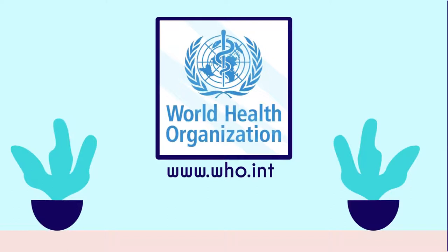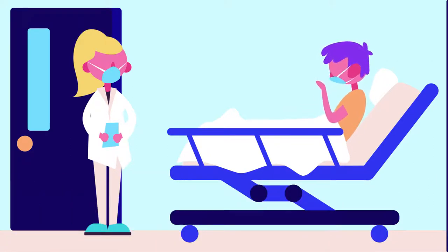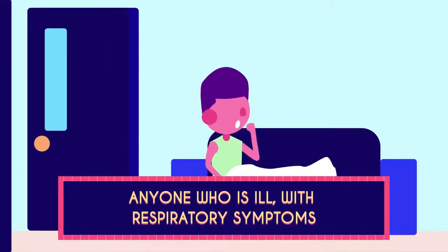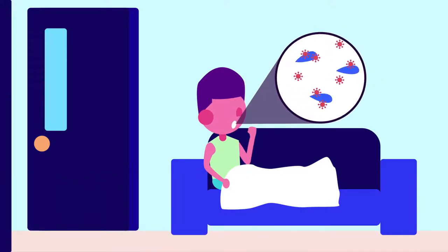The World Health Organization recommends that masks are only needed for healthcare workers and caretakers of people with suspected COVID-19 infection, because they are at higher risk of catching COVID-19, and also anyone who is ill with respiratory symptoms like coughing and sneezing, to protect others from small droplets spread by coughing and sneezing.